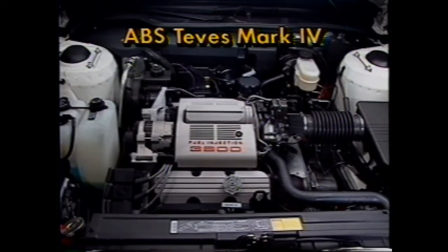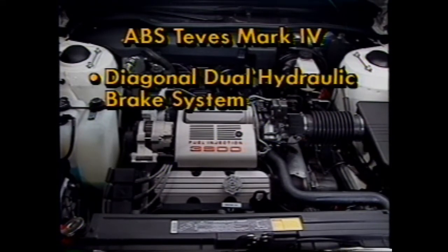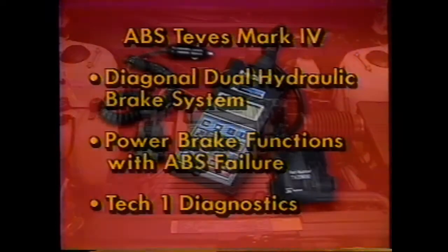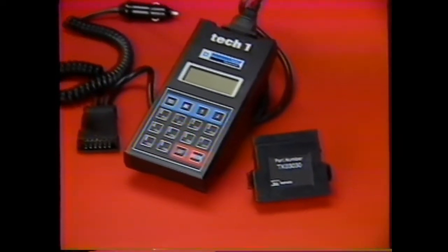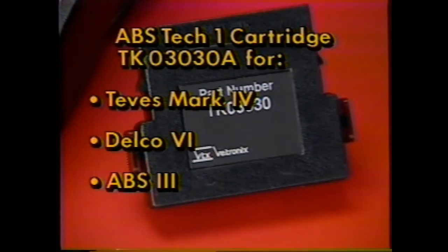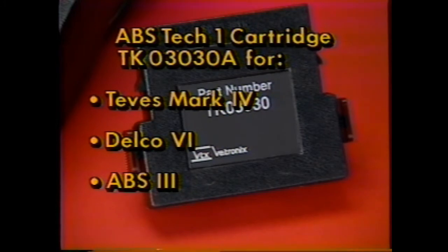The Tevis Mark IV and Delco ABS-6 do share certain features. On both units, the dual brake line system is diagonal, not fore and aft as before. Equally important, a new system isolation design for both systems means that power brake action is retained if the ABS fails — in previous designs, such failure meant the car reverted to manual braking. Both systems rely on TechOne diagnostics, and there's a new essential TechOne cartridge, TK03030A, required for servicing both new systems as well as the ABS-3.